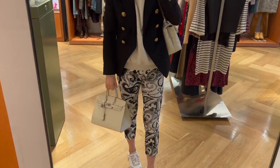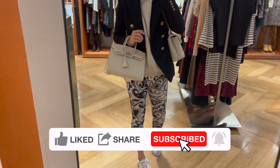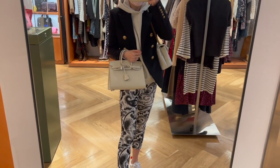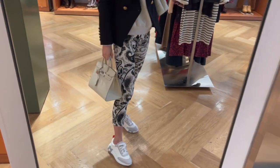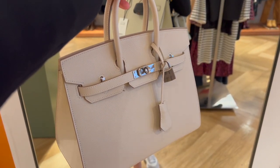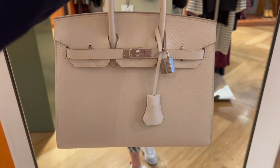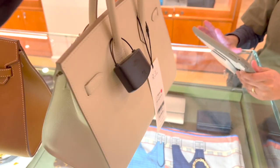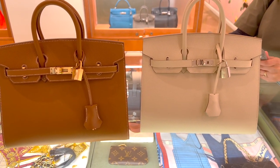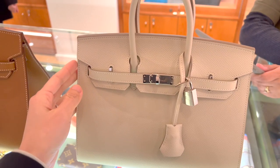This one is also in a beautiful craie color, from the 2021 collection in Epsom leather, craie, with palladium hardware. It comes in a full set and in excellent condition with no visible signs of wear. The sellier B25 is currently retailing for $32,000 in the pre-loved market, which is $2,000 cheaper than the gold sellier Birkin 25. I'm thinking it might be because of the palladium hardware. Do you prefer palladium or gold hardware? Here are the two Birkin selliers side by side — both size 25 with a $2,000 price difference. Which one do you like better?